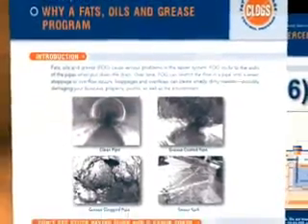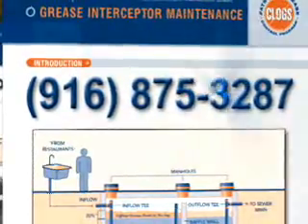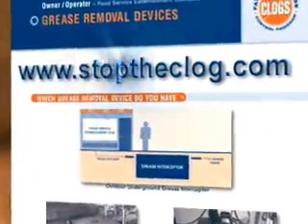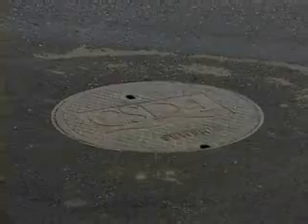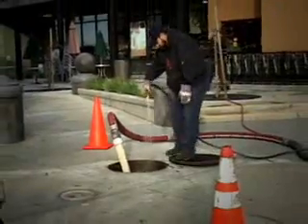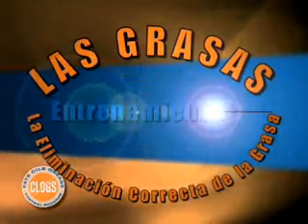Para más información, guías para entrenamiento y materiales, llama al 916-875-3287 o visítanos en el internet en StopTheClock.com. Si haces tu parte para controlar la cantidad de manteca, aceite y grasa y que no entre en el sistema de drenaje y contamine nuestras aguas, tú ayudas a mantener bajos los costos y ayudas a mantener y preservar el medio ambiente en donde vivimos. ¡Gracias!